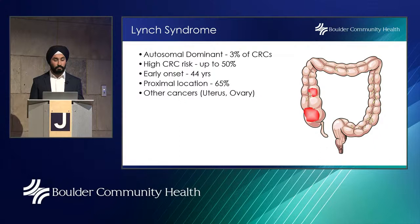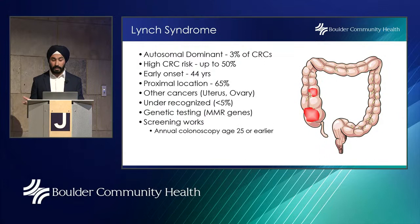Lynch syndrome is autosomal dominant and accounts for about 3% of colorectal cancers. There is a high risk — about 50% of these patients will develop colorectal cancer over their lifetime — with an early onset: on average they'll be diagnosed around age 44. Majority of cancers are located on the right side of the colon (cecum and ascending colon). Lynch syndrome is also associated with uterine and ovarian cancer. These patients are sent for genetic testing to look for mismatch repair genes. Annual colonoscopy starting at age 25 or earlier does lead to decreased colorectal cancer incidence in these patients.